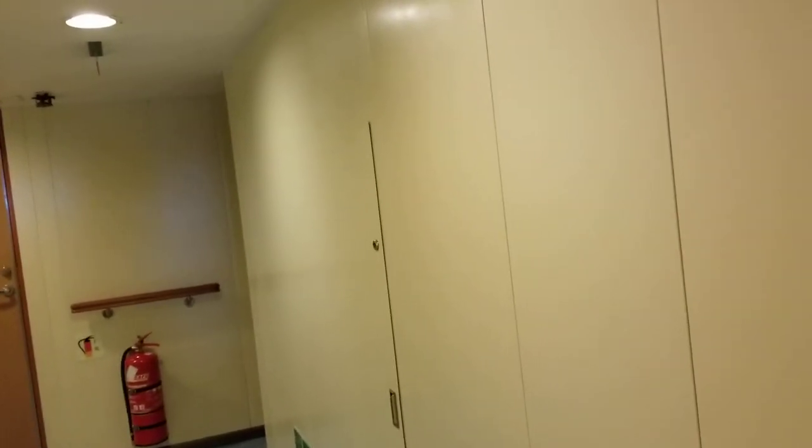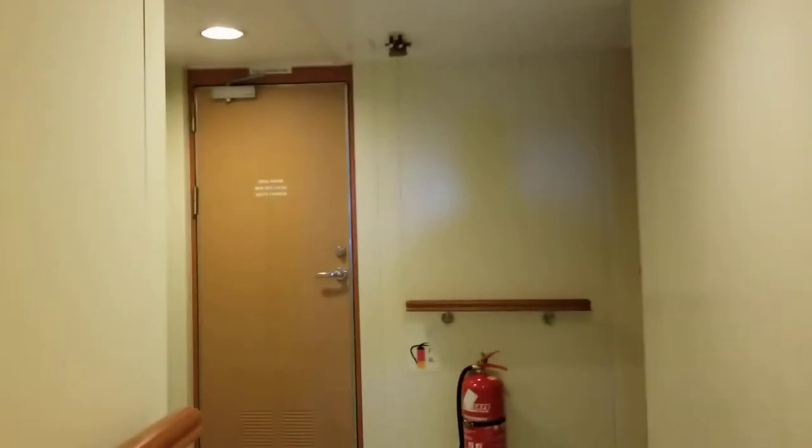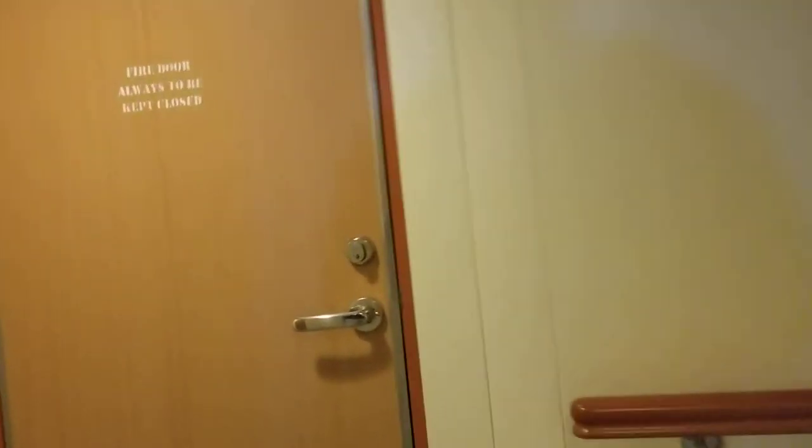Alright, let's continue outside and explore a bit of deck B. I'll lock my door real quick. So these are the other cabins — there's more one floor below.